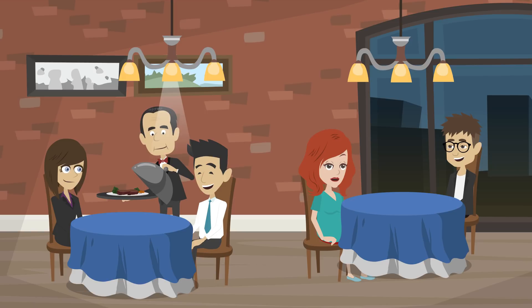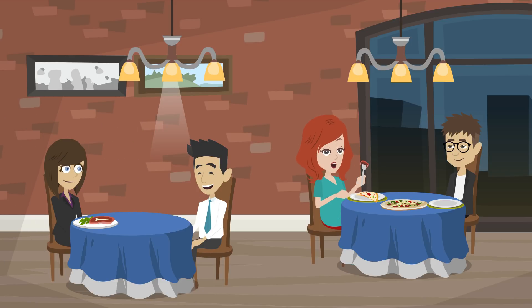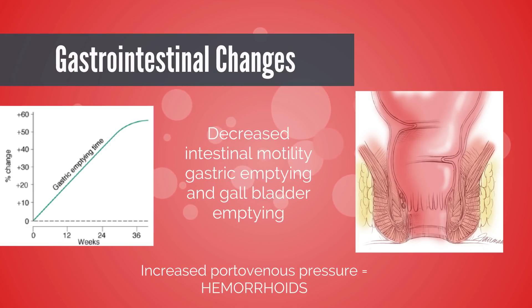Hey Sam, thanks for inviting me to dinner. I am starving. Are you able to eat all of that? With increased progesterone you have a relaxed gastroesophageal sphincter and wicked reflux, especially with the uterus causing gastric compression. Progesterone decreases intestinal motility and gastric emptying. Progesterone also slows gallbladder emptying, which leads to increased biliary cholesterol saturation and increased risk for gallstone production. And the worst is the increase in portal venous pressure that leads to terrible hemorrhoids.